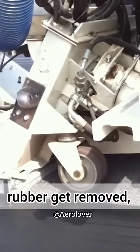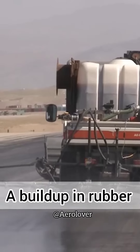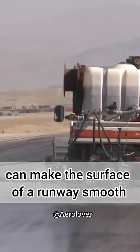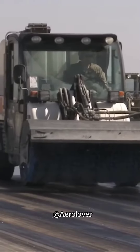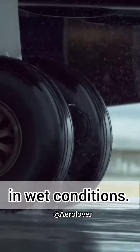So how does all that rubber get removed, and what's so dangerous about it building up on runways? A buildup on the runway can make the surface very smooth, decreasing the friction needed to land. This can impact braking action and control, and increase the risk of hydroplaning in wet conditions.